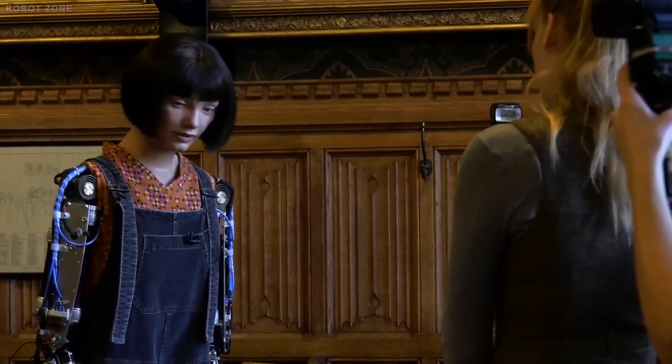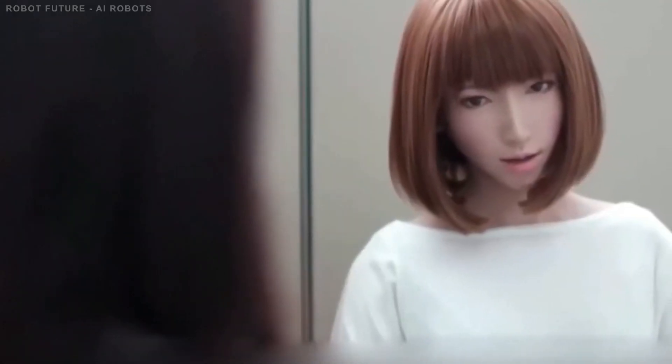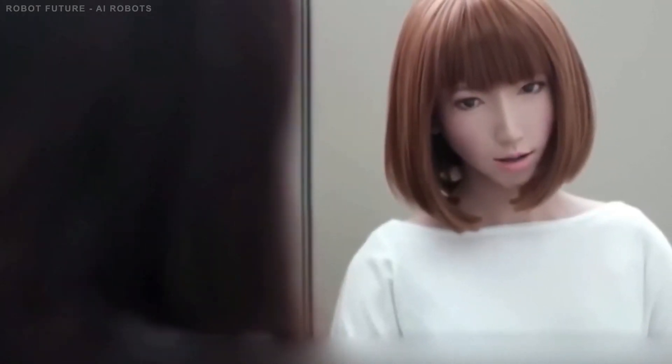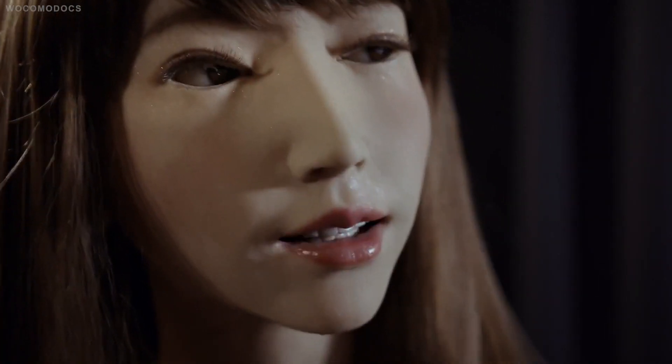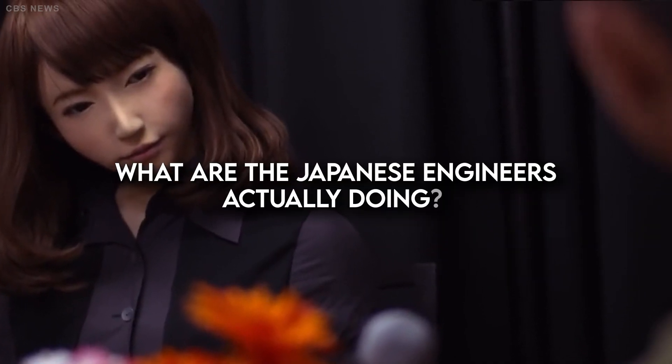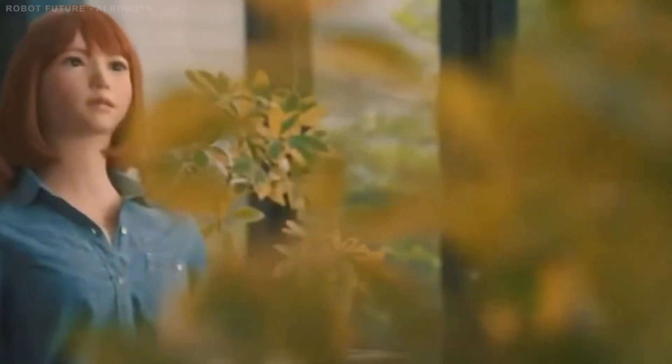Japan's ultra-realistic female humanoid robots have once again amazed the world. These robots are a testament to Japan's advanced technology and innovative engineering. They are incredibly lifelike, with movements and interactions that closely mimic those of humans. Japanese engineers are actively exploring applications in various fields — not just industrial, but also household chores, education, and healthcare — highlighting Japan's high technological standing.